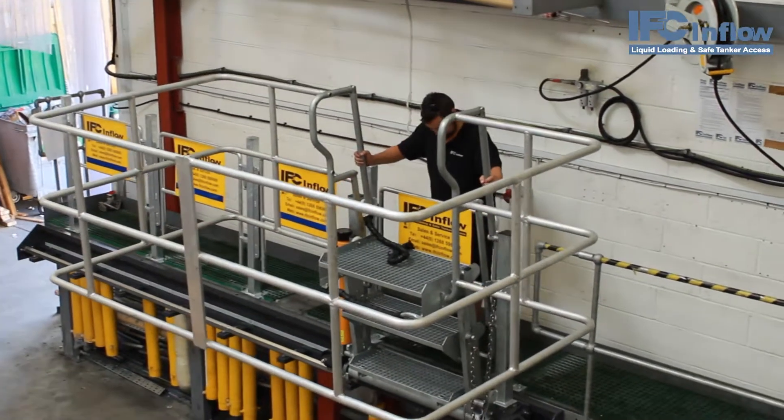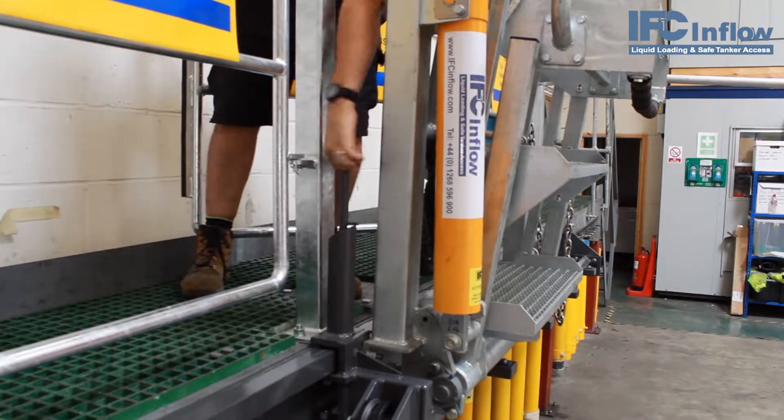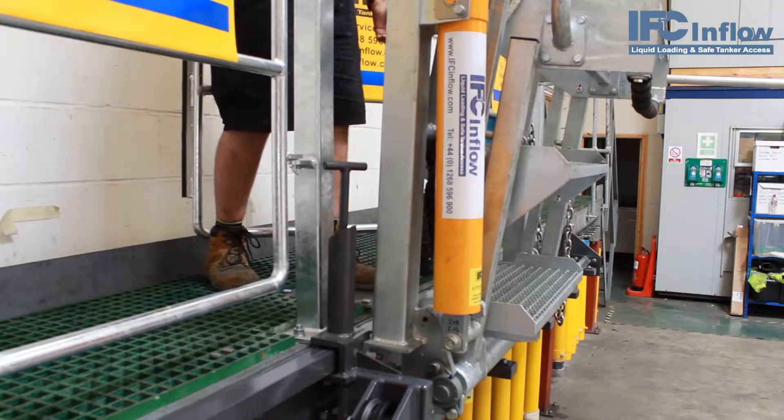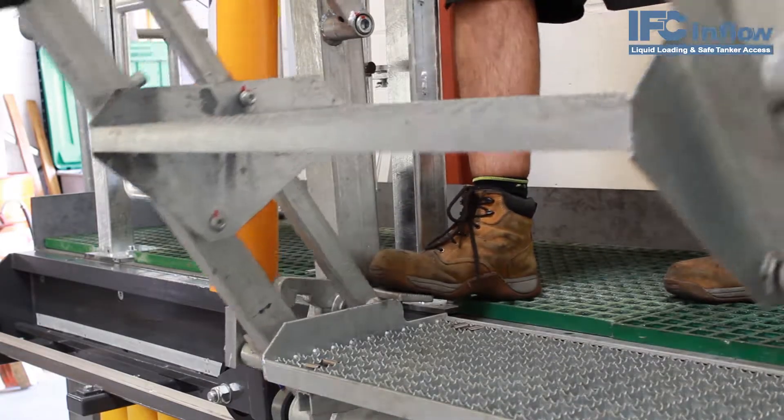To use the flow step slide, the operator simply slides the steps to the nearest appropriate gate and locks the system into place to prevent movement. They can then lower the steps into place by releasing the safety pedal.